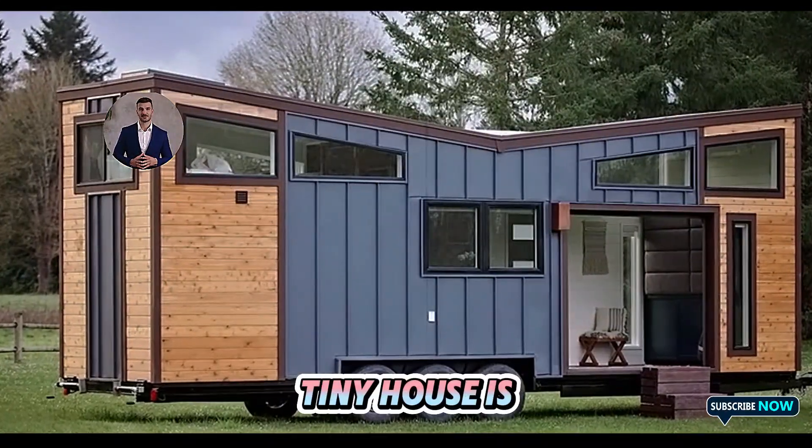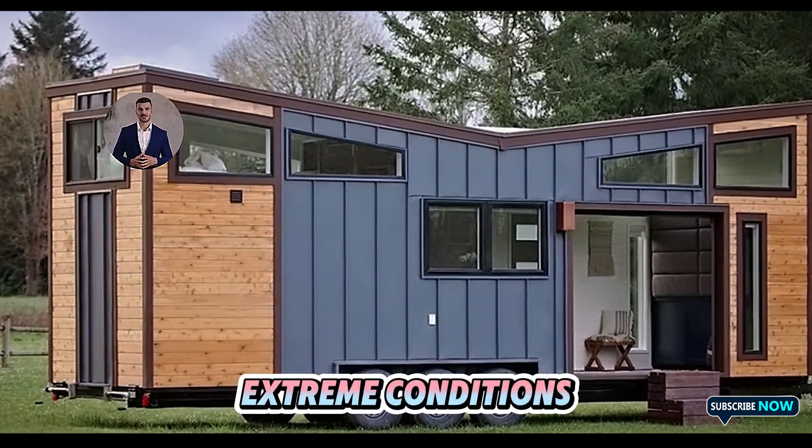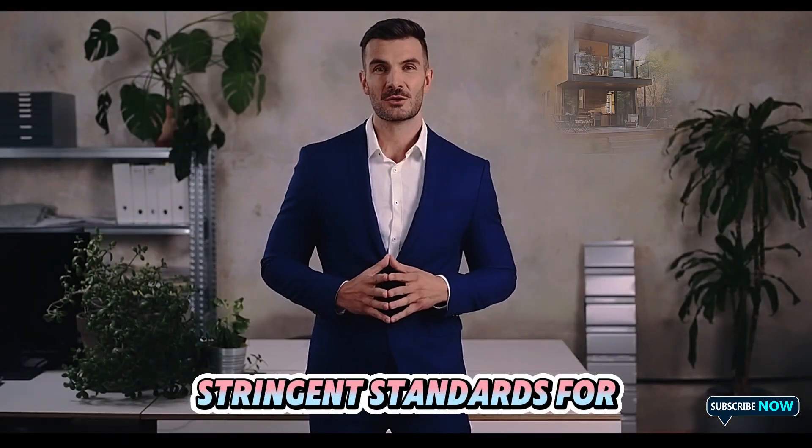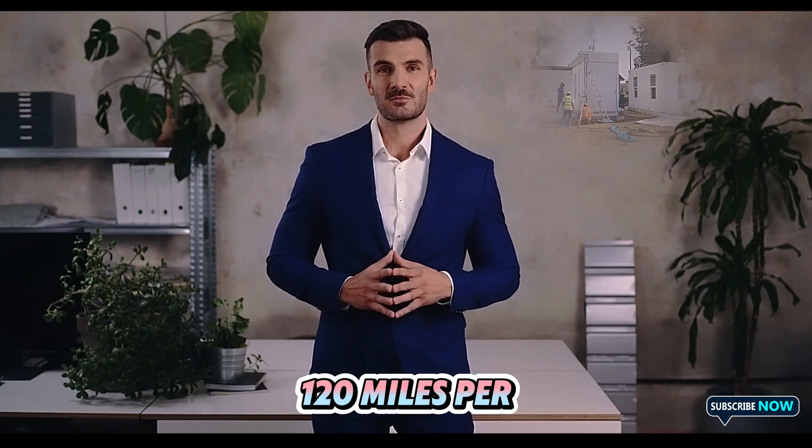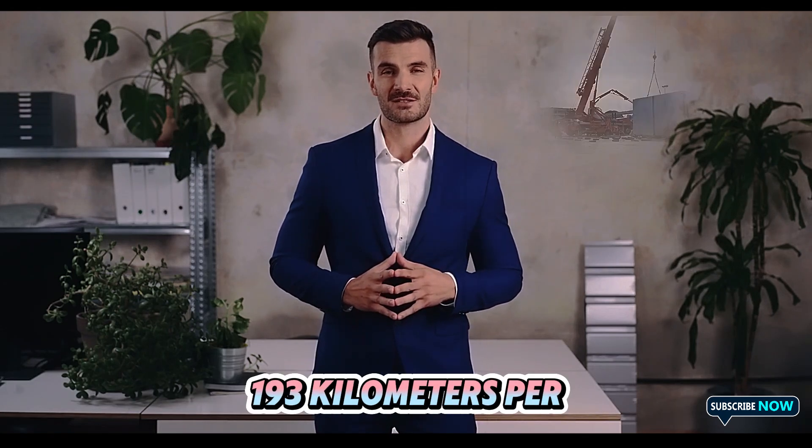Structurally, the Tesla tiny house is built to withstand extreme conditions. It adheres to stringent standards for hurricane and earthquake resistance, capable of withstanding winds up to 120 mph (193 km/h),